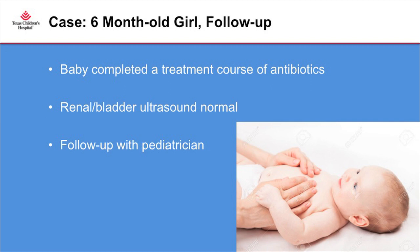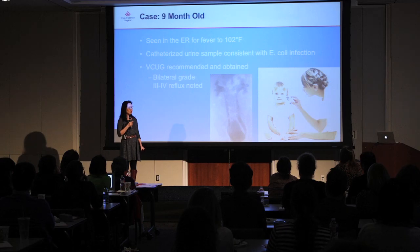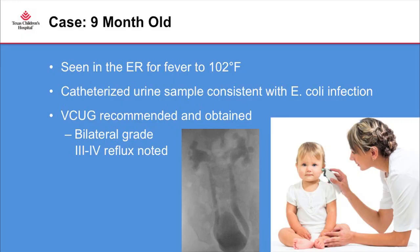Back to our baby girl: she underwent treatment per the recent guidelines, her renal bladder ultrasound was normal, and she followed up with her pediatrician. Three months later she presented to the ER again with a high fever of 102. A catheterized urine culture showed another E. coli infection. I was called by the pediatrician and recommended a VCUG. The X-ray showed bilateral urinary reflux, relatively high grade — grade three or grade four. The parents were upset, fearing kidney damage, and brought up guidelines asking why this wasn't caught earlier.